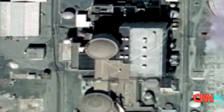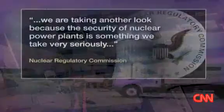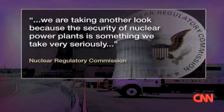The Nuclear Regulatory Commission says old, low-resolution images were not a concern, but it is reviewing the new, more detailed imagery. We are taking another look because the security of nuclear power plants is something we take very seriously.